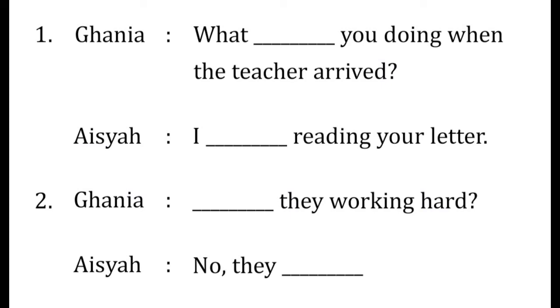Kita akan coba dengan contoh soal berikut. Gania: 'What [were] you doing when the teacher arrived?' Aisyah: 'I [was] reading your letter.' Kira-kira apa jawabannya? Benar sekali: 'What were you doing when the teacher arrived?' Aisyah akan menjawab: 'I was reading your letter.' Nomor 2: 'Were they working hard?' — 'No, they were not.'